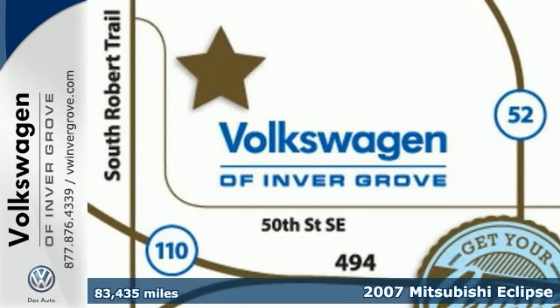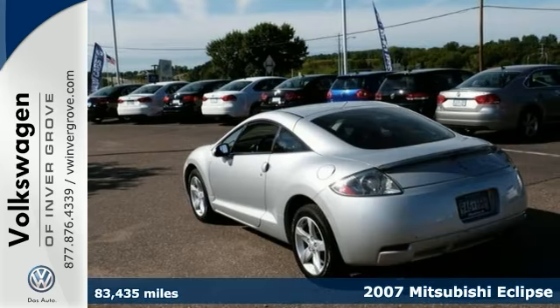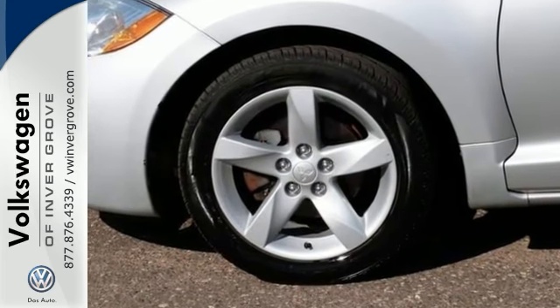You'll find our best price clearly displayed on this low-mileage 2007 Mitsubishi Eclipse. It has keyless entry and a CD player. It also offers traction control, alloy wheels, and a rear spoiler.